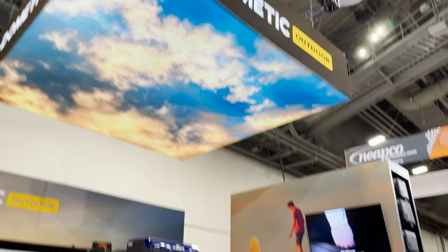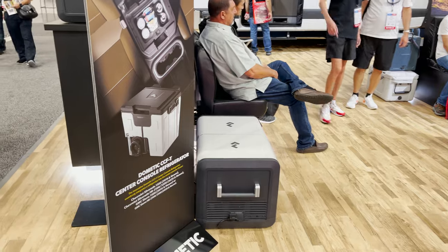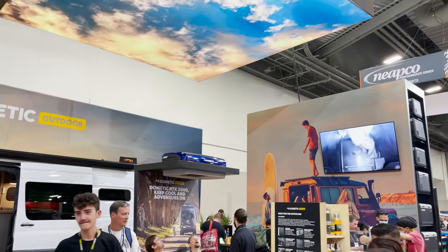Our new upcoming showroom at Wildwood is at Aiken's. We will have Dometic Outdoor products — center console, coolers. Going to be a game changer.